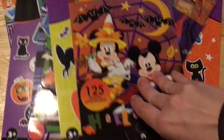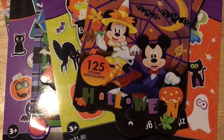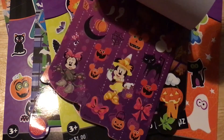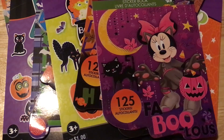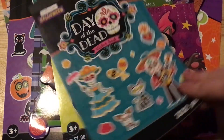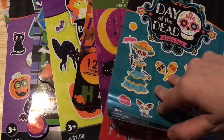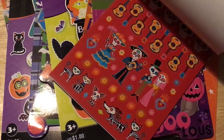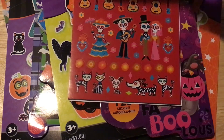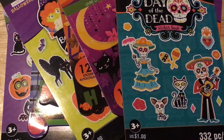I really like the Mickey and Minnie one — she's just so cute. These were 30 cents a piece and I ended up getting 13 total. I like this Day of the Dead one too — the little cat and dog skeletons at the bottom cracked me up. So thank you guys for watching, talk to y'all later, bye!